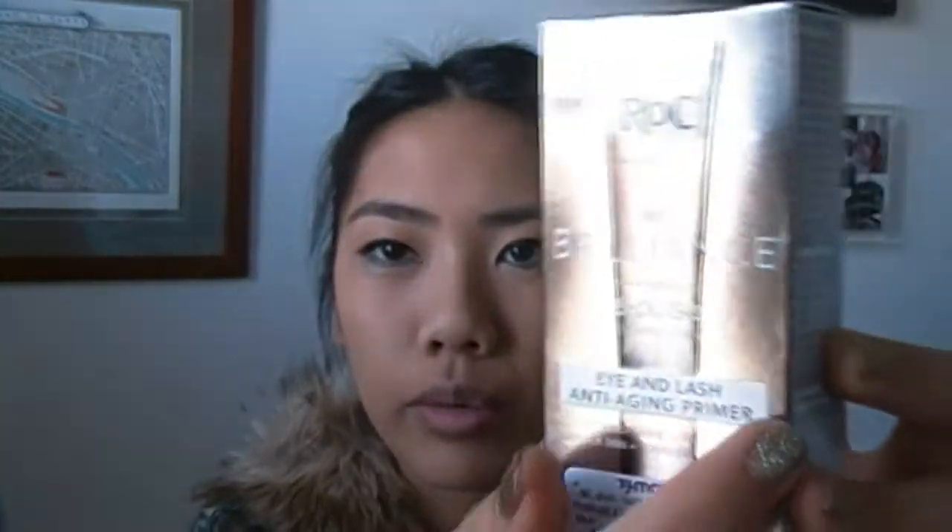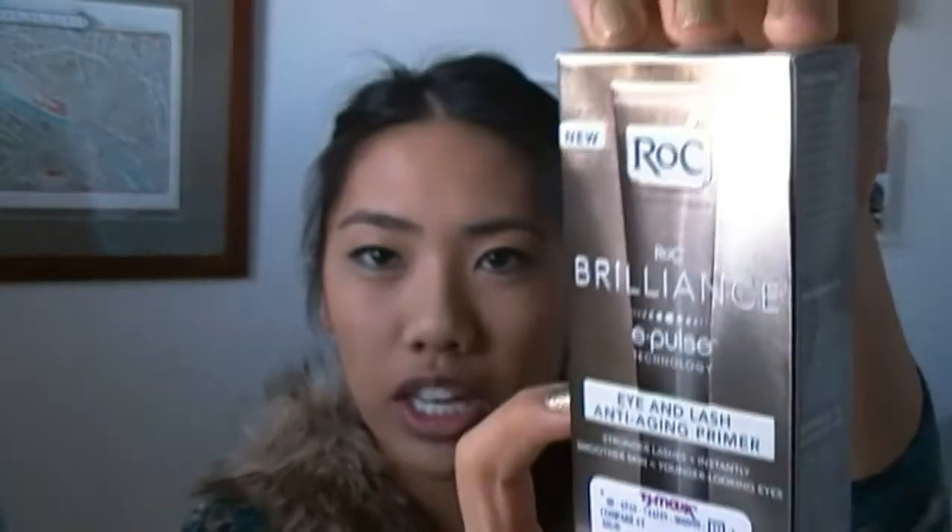I also picked up this on the way back home — it wasn't gifted to me, but it's makeup related, so I threw it in. It's the Rock Brilliance Eye and Lash Anti-Aging Primer. I got this at TJ Maxx for ten bucks. I picked it up because Olay Regenerist is coming out with a similar kind of product. Really what it does is it's like a little treatment you put all over your eye area — your eyelid and under your eye. It conditions your lashes, makes them stronger, has anti-aging ingredients, moisturizes, and gives you younger-looking eyes. I'm excited to try it because everyone says really good things about Rock.